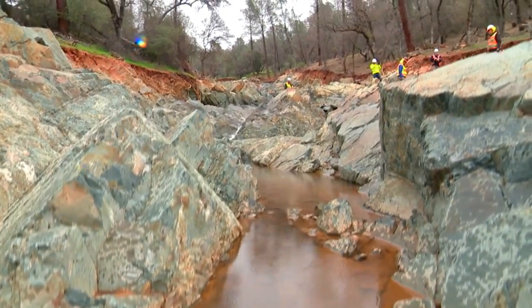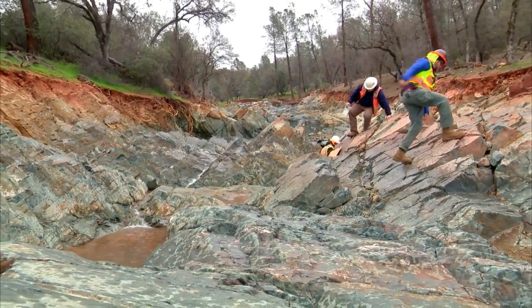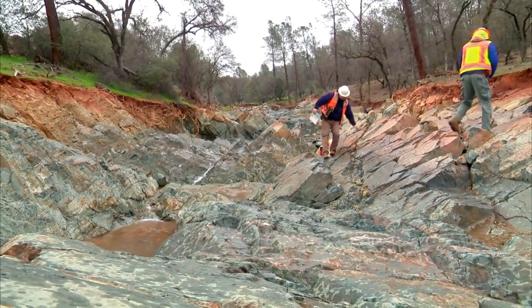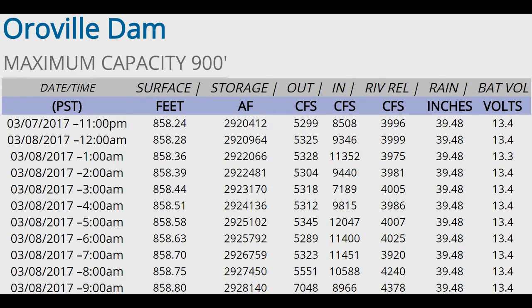The weathered rock doesn't hold up too well — it gets washed away pretty easily. The pressure rock like this stuff is more resistant to erosion. Now you can watch that full video at the end of this video. We've also got the lake update here.